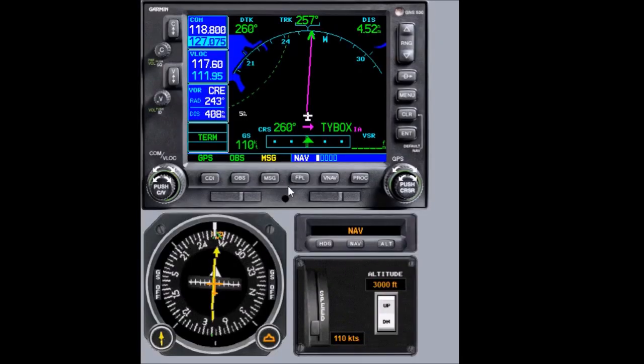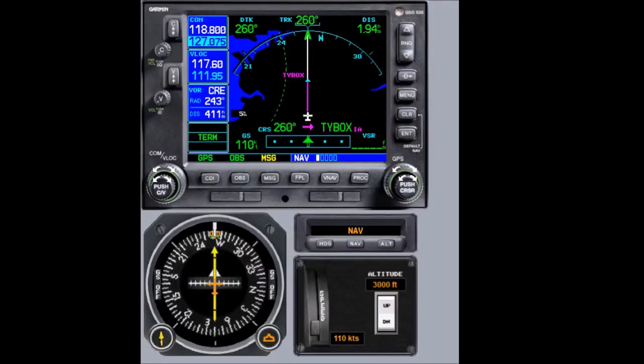OBS mode also suspends automatic sequencing. So as we reach T-Box, it will not sequence to the next phase of the approach. We are about a minute or two from T-Box.